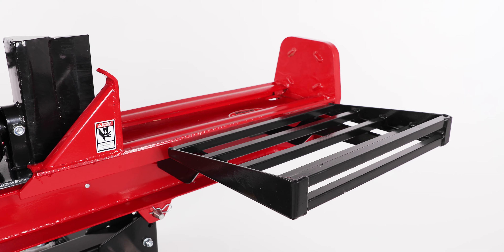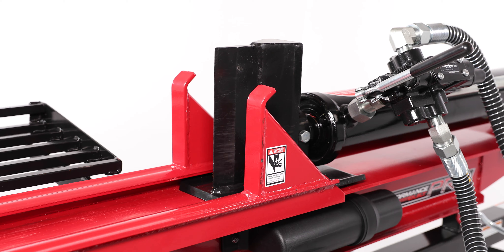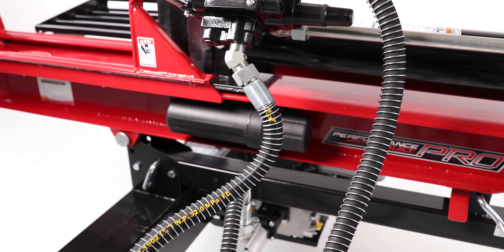A larger log table makes wood handling more efficient, a taller wedge reduces resplits, and metal coils protect the hydraulic cables.